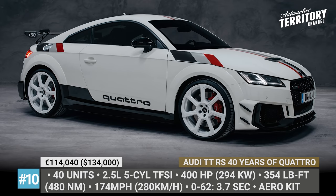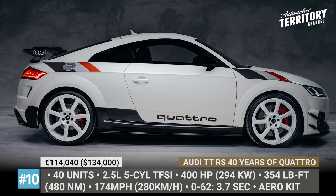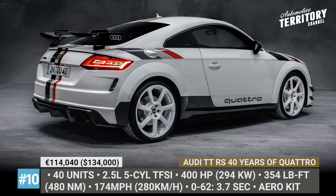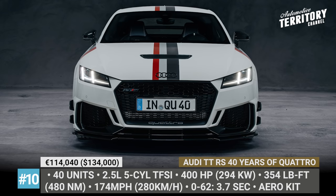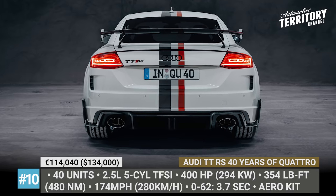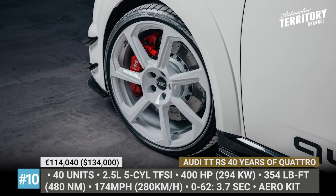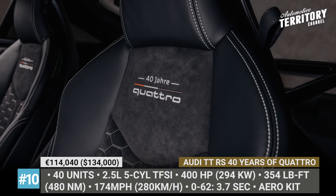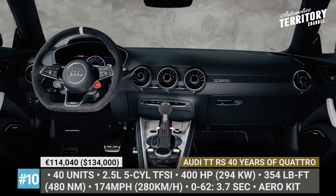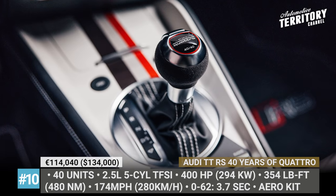Audi TTRS 40 Years of Quattro — as its name clearly suggests, this version of the TTRS celebrates the 40th anniversary of Quattro all-wheel drive technology. The model wears an Alpine white livery with racing stripes inspired by the Audi Sport Quattro S1. It also gets a custom wind tunnel-tested aero kit that includes a large rear wing, front splitter, and spoiler-side extensions. The modified bonnet features a central air vent finished in glass carbon, while the special edition's 20-inch wheels are painted white with red brake calipers. Power comes from a 2.5-liter 5-cylinder turbo engine delivering 400 horses, enabling a 0-60 sprint of 3.7 seconds.